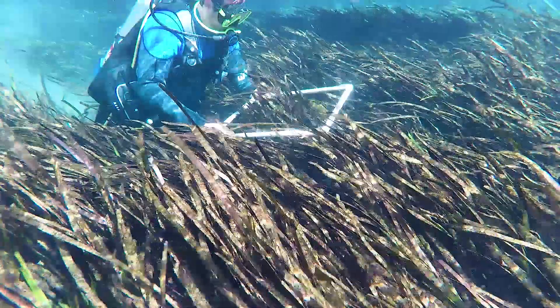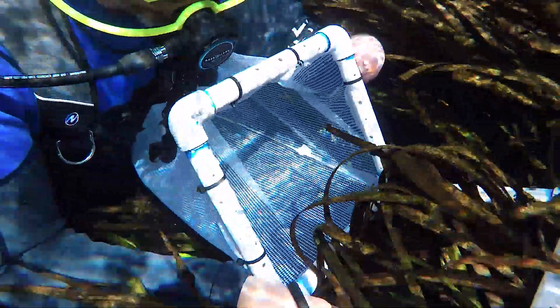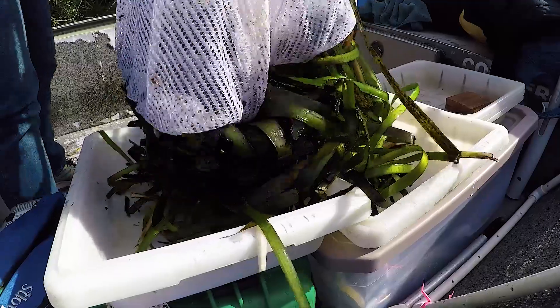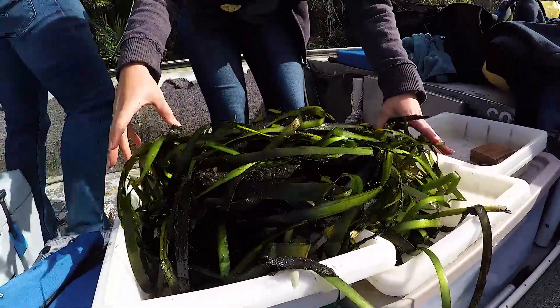What we at the Water Management District do is we monitor the health of these systems in many different ways. We monitor water quality, but we also monitor what we call the natural system. We started monitoring these grasses in the late 1990s and we continue to do so here at the Wikiwachi as well as the other coastal spring-fed systems in the district.